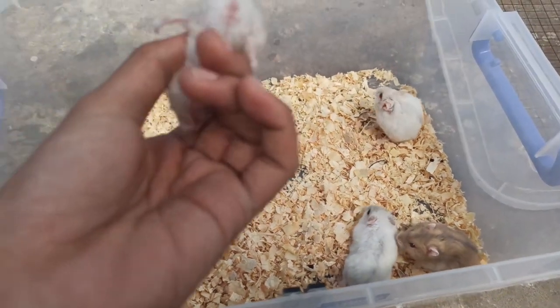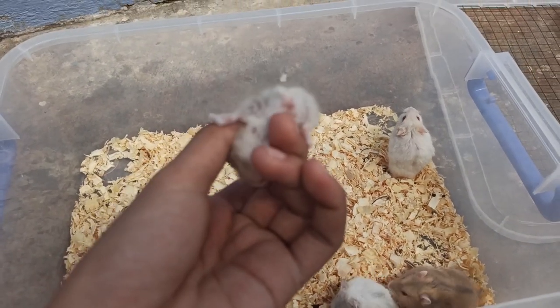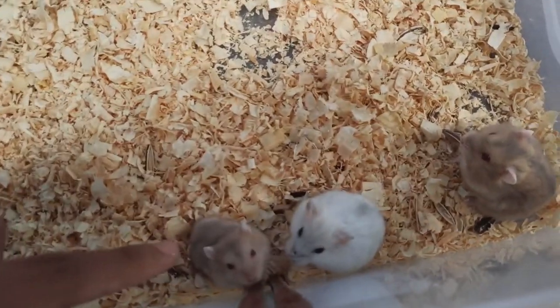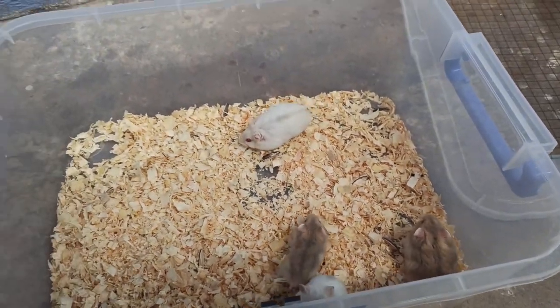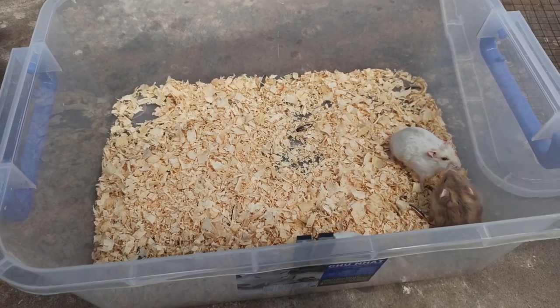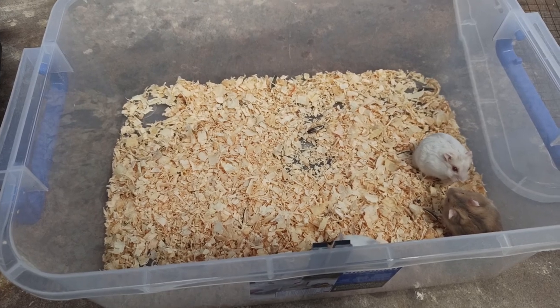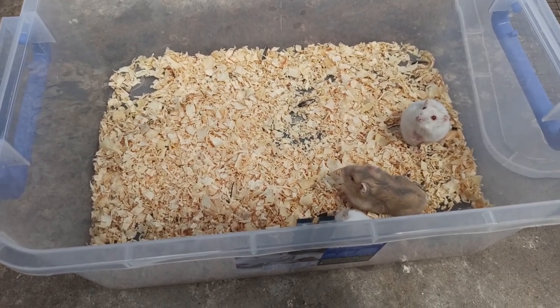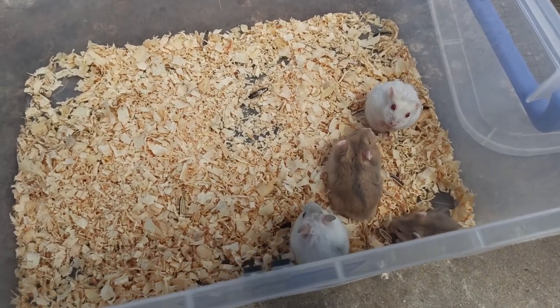Ở trong cái thùng này là hoàn toàn là đực. Chỉ có một bé này là bé cái thôi. Bé trà sữa nhỏ là bé cái. Khi mình bán thì con nào đực mình nói là đực, con nào cái mình nói là cái. Nếu như mà không đủ một cặp thì mình có thể tư vấn cho các bạn nuôi 2 con đực hoặc là 2 con cái. Thì cái đó mình sẽ nói rõ khi mà các bạn mua chuột bên mình.